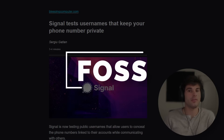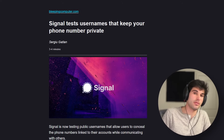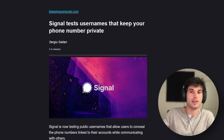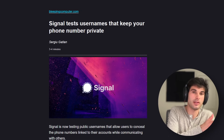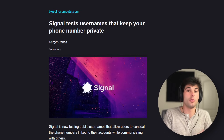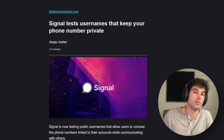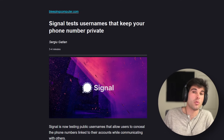Signal is testing usernames that keep your phone number private. This is a long-expected new feature now being tested in a staging environment — essentially a parallel universe — where you can communicate with people using usernames. You have to install and run a new build and register for a new account with a phone number. You can then disable your phone number discovery and use usernames instead. They don't have any uptime guarantees, and push notifications likely won't work at all.